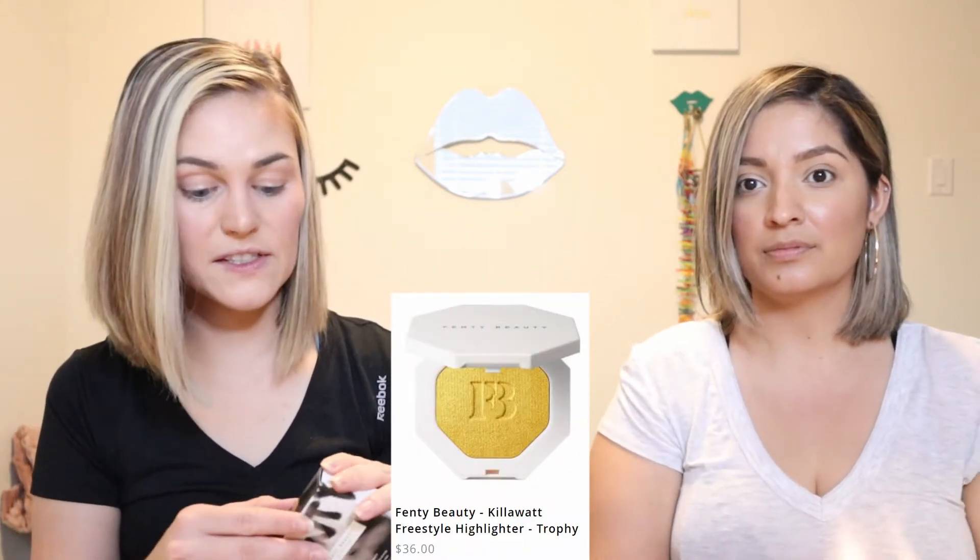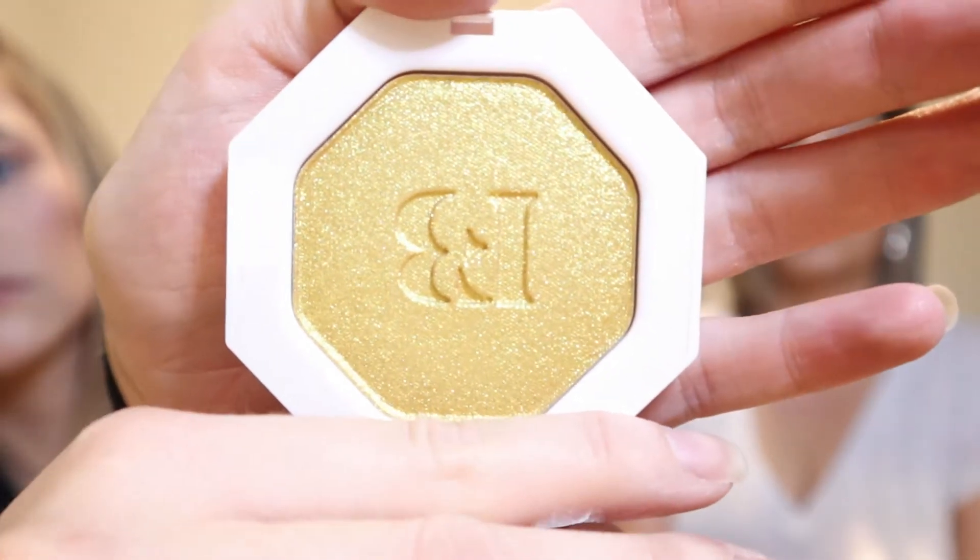The first one is the Kilowatt Freestyle Highlighter in the shade Trophy Wife. This is a super popular highlighter that retails for $36. I love the imprint on it. The only thing is it is not meant for my skin tone — it is super gold. But I think on a night out, a concert, it would still look really nice, just not an everyday look.